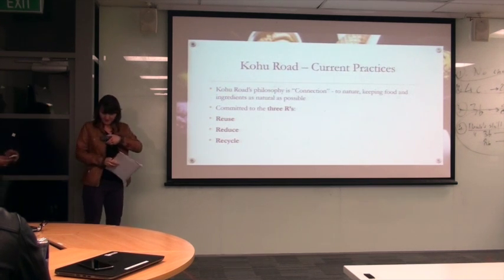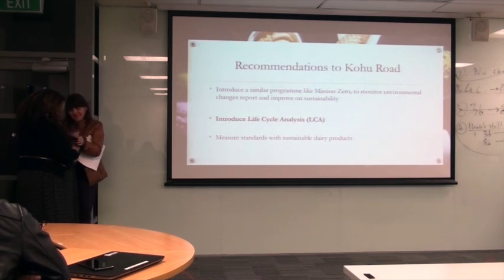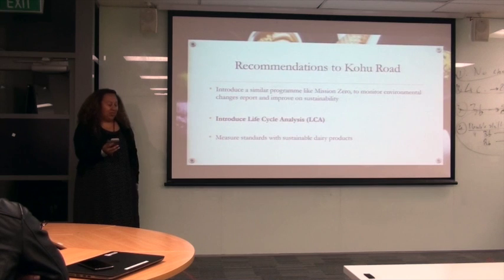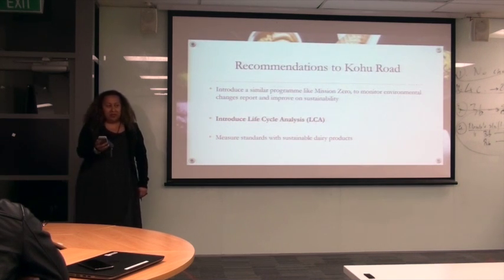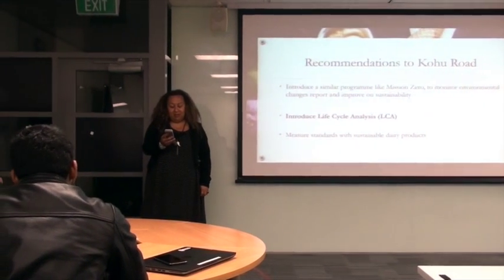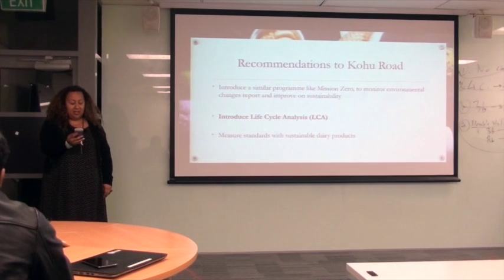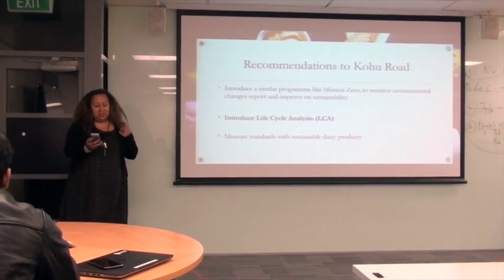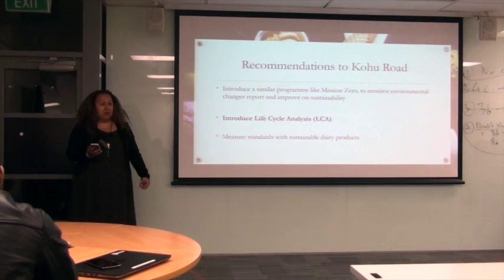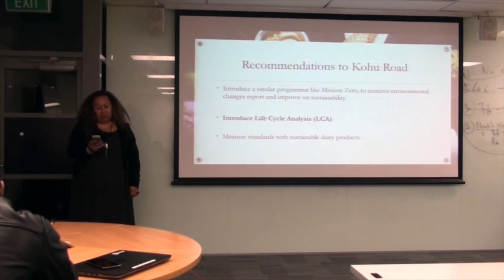I now invite Jane to talk about recommendations. Our group has identified three main recommendations for Kohu Road. First, we recommend that Kohu Road initiate a similar program to Mission Zero to assess and monitor their environmental impacts and improve on their sustainability practices. As an introduction to this process, the company would benefit from joining EnviroStep, a New Zealand initiative designed to help businesses improve and communicate their environmental performance and assess the performance of their suppliers. Currently Kohu Road have limited information on their sustainable practices, which is why we recommend this.